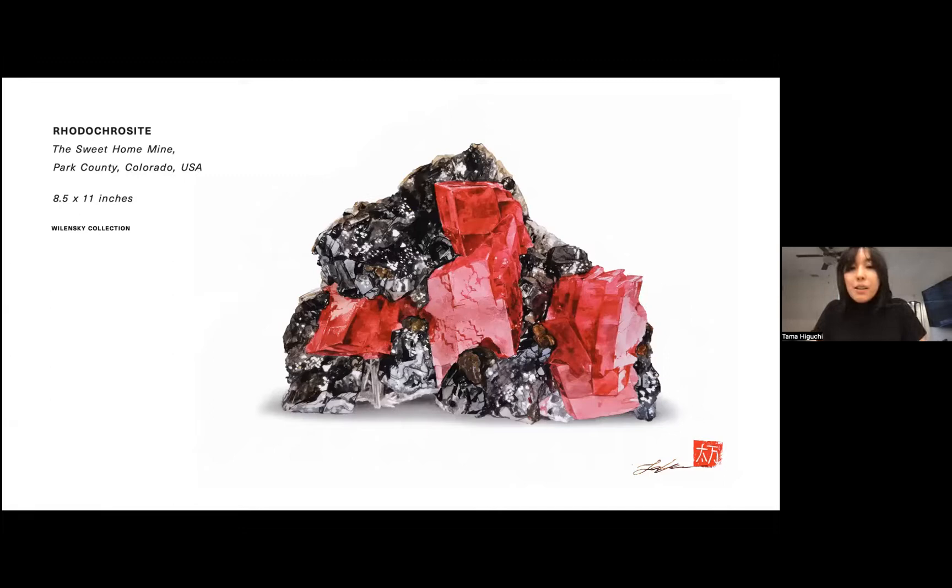Rhodochrosite in itself is a very fun mineral to paint because the color is so vibrant. For this piece I actually had to go out and purchase a whole new tube of paint because I was looking for a very specific color that would exactly match the hue of the Sweet Home Mine rhodochrosites — they have this cool pinkish-red color, and I did my best to convey that in this painting.